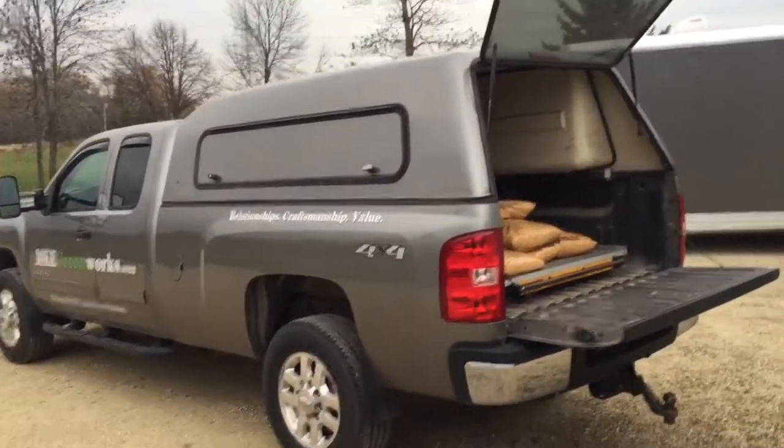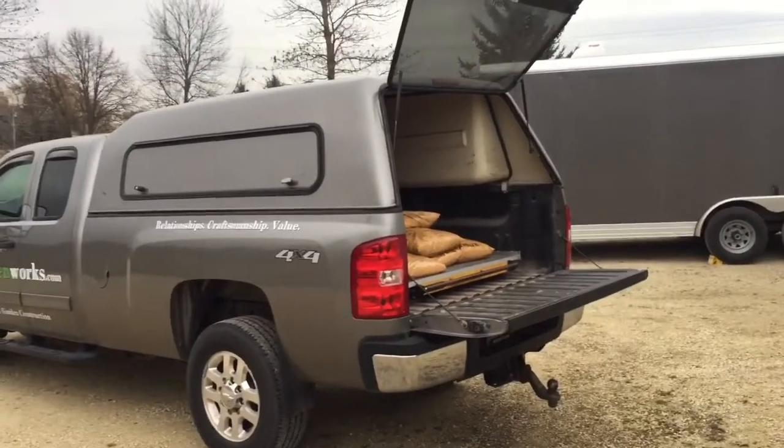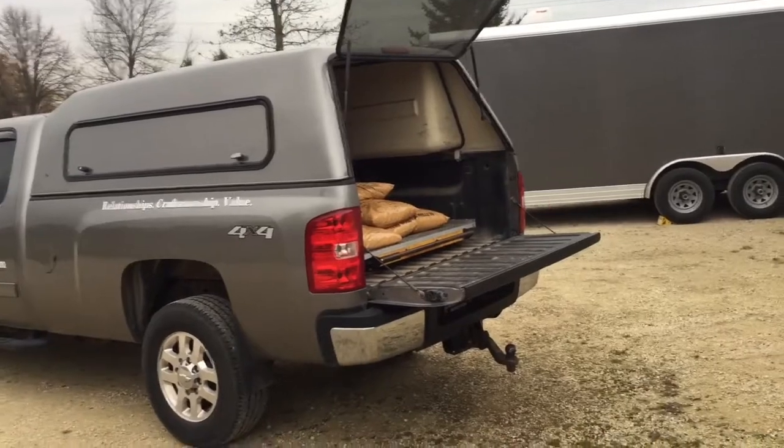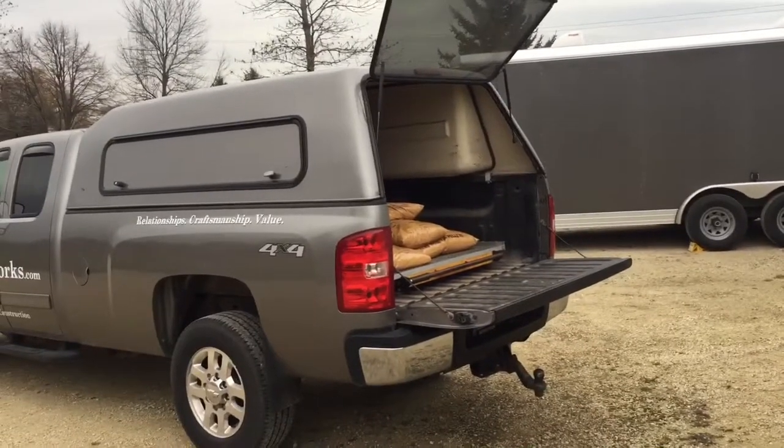Now I'm 6'4", and whether I have a cap or not on my truck, it's hard to get in and out. There's always the chance of tripping on the tailgate, and it's just a pain to get in and out every day.